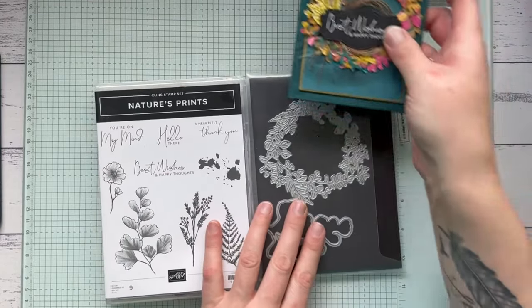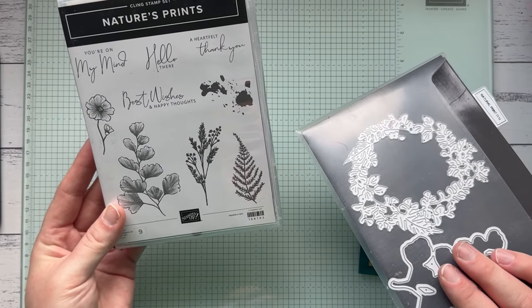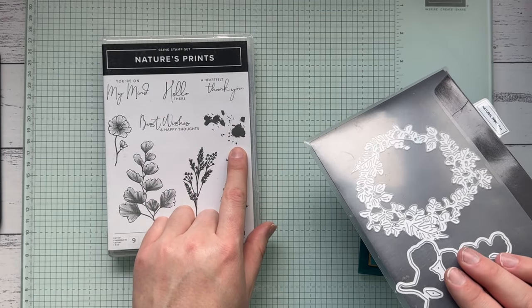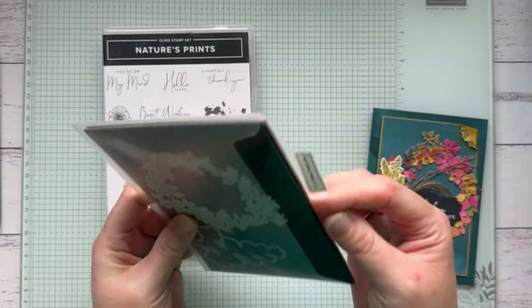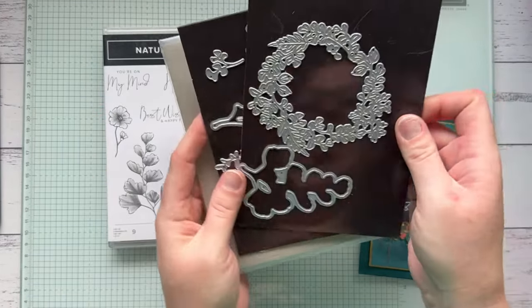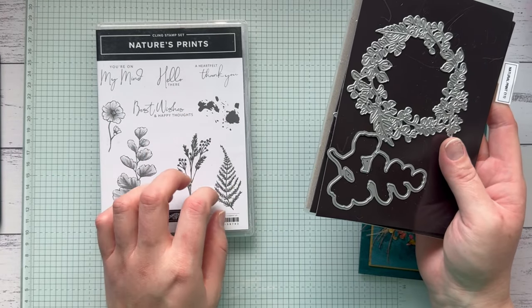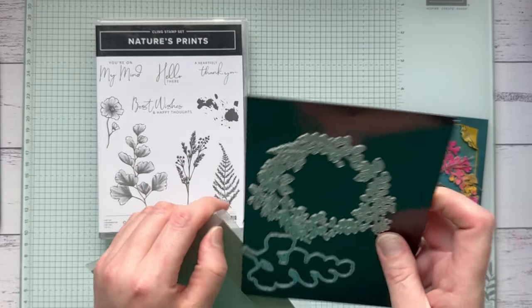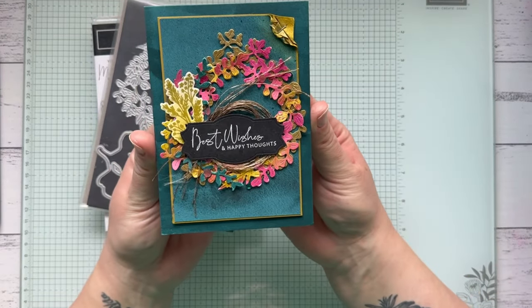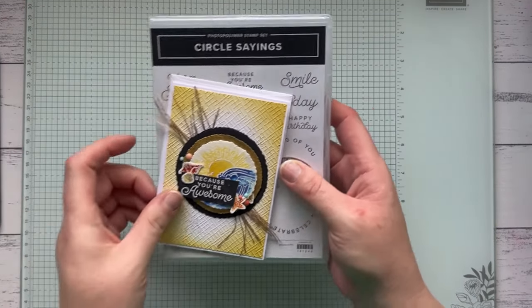Another beautiful item on sale is the Nature's Prince bundle. I just adored the beautiful images and the splatter background stamp. It comes with these gorgeous dies including a beautiful wreath. The stamp set is not on sale, but the Nature's Prince dies are 50% off — they were $65 down to $32.50, which is an absolute bargain. I made this beautiful card using that bundle with some gorgeous colors.